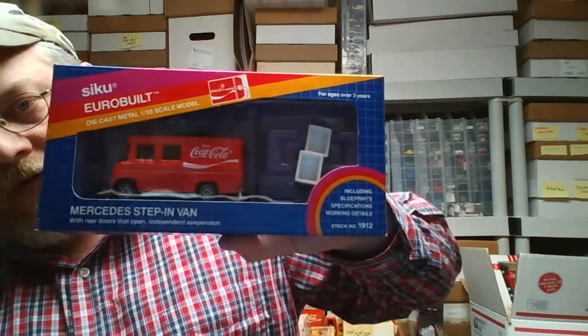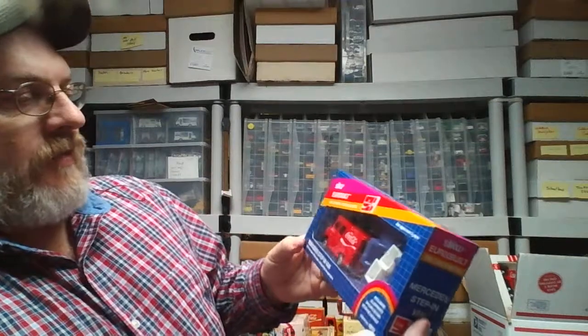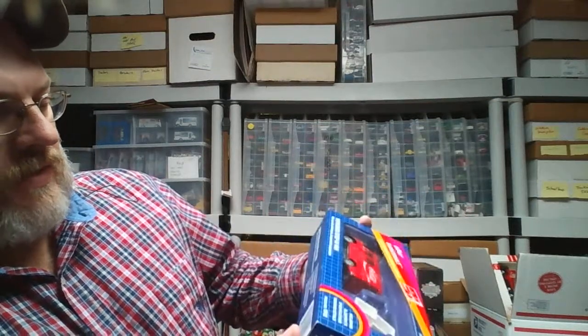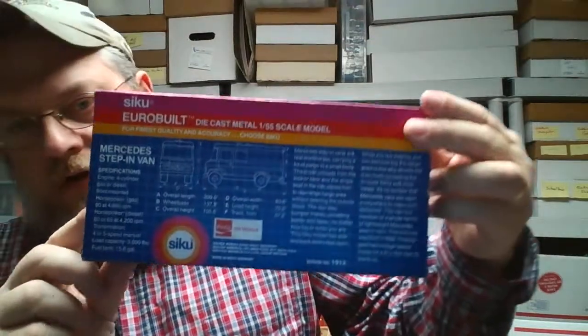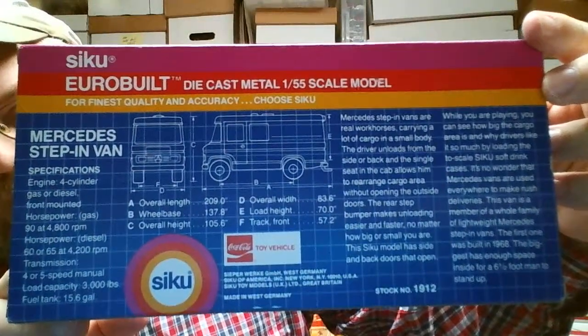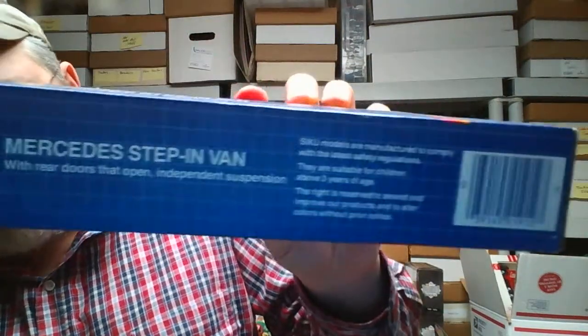I got the Siku van — Euro built, 1:55th scale Mercedes step-in van. I'm not real sure what these little things are here, but it's got all this cool blueprint detail in the back, really neat writing all over it. Pretty neat piece.